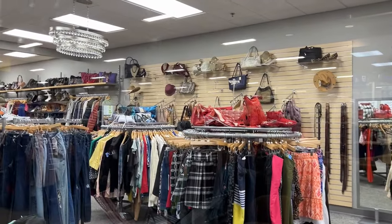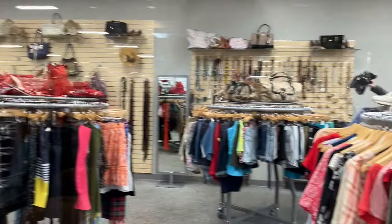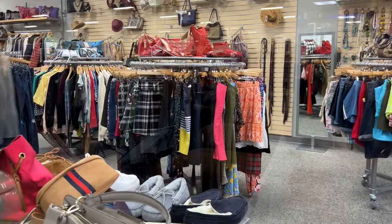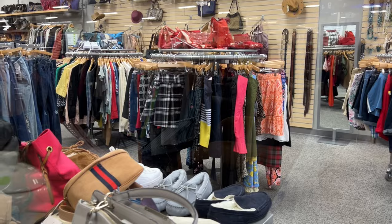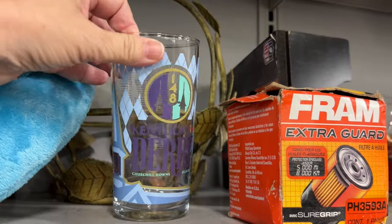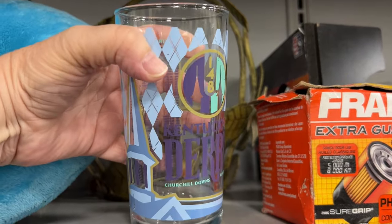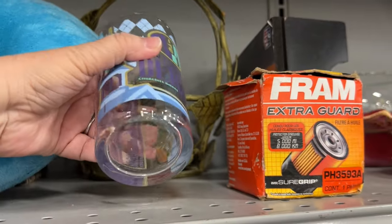It looks like they have the nicer clothing, belts, handbags, shoes, accessories — all the good stuff. But there's lots of good things to be found at this Goodwill, so grab your coffee, grab your tea, and let's get started.